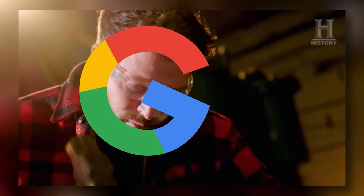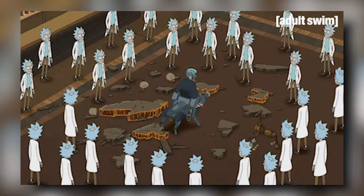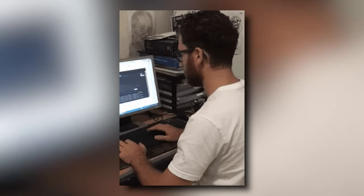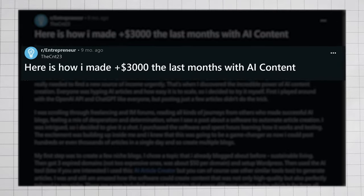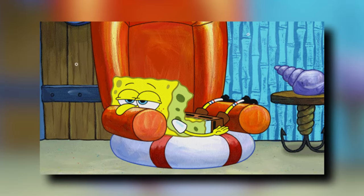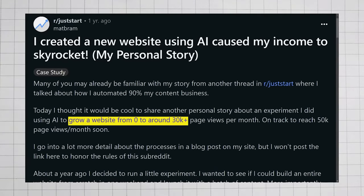Where AI comes into the picture: Google says they're cracking down on AI-generated content, but from SEO professionals I've talked to, they haven't really cracked down all that much yet. Many people are creating tons of AI-generated SEO content and making tons of money without repercussions from Google. At the end of the day, Google only cares if your content is good — so as long as you're good at prompting and make a few corrections to improve it, Google doesn't really care if it's AI-generated. One Reddit post on r/entrepreneur shares how someone made $3,000 last month with AI content.